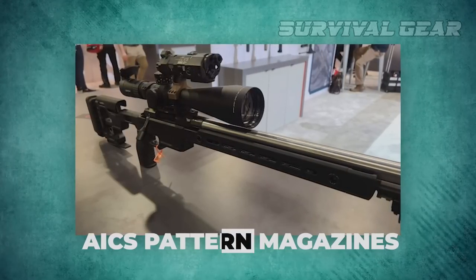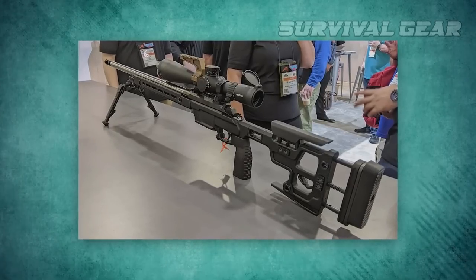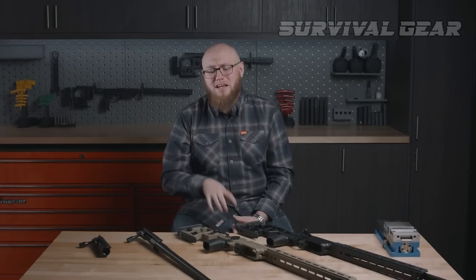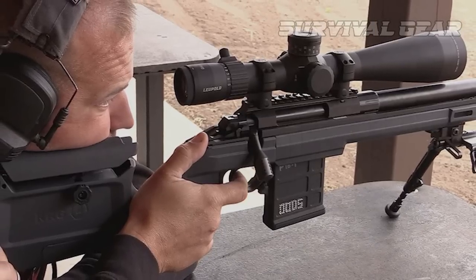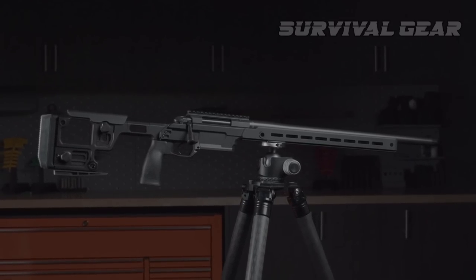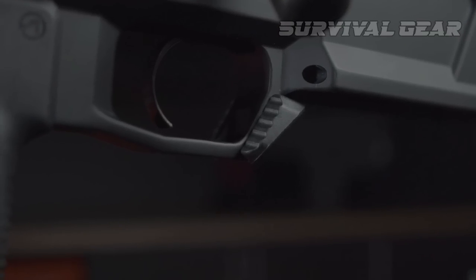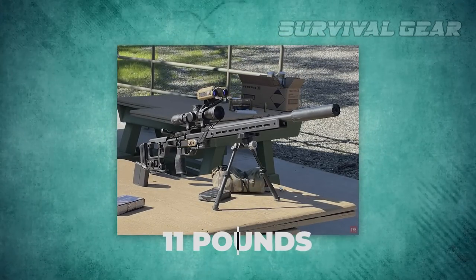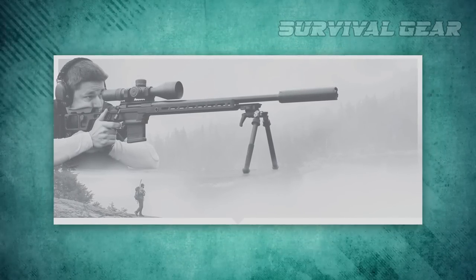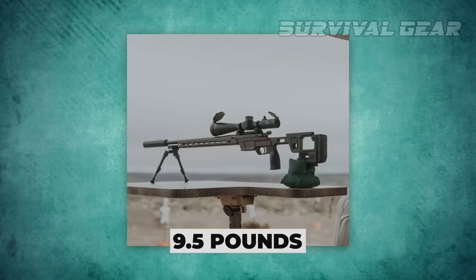It uses AICS pattern magazines and has an ambidextrous magazine catch adjustable to accommodate magazines from various manufacturers. AERO Precision is currently offering two complete Solus rifles, both using the Solus action paired with a 6.5 Creedmoor chambered, 22-inch Ballistic Advantage Sendero profile honed and lapped barrel. The competition rifle pairs this with a TriggerTech single-stage trigger in the company's competition chassis, weighing 11 pounds. The Solus Bravo is offered in a Kinetic Research Group Bravo aluminum and polymer chassis, giving a more traditional profile for the hunter or recreational shooter, and tips the scales at just over 9.5 pounds.